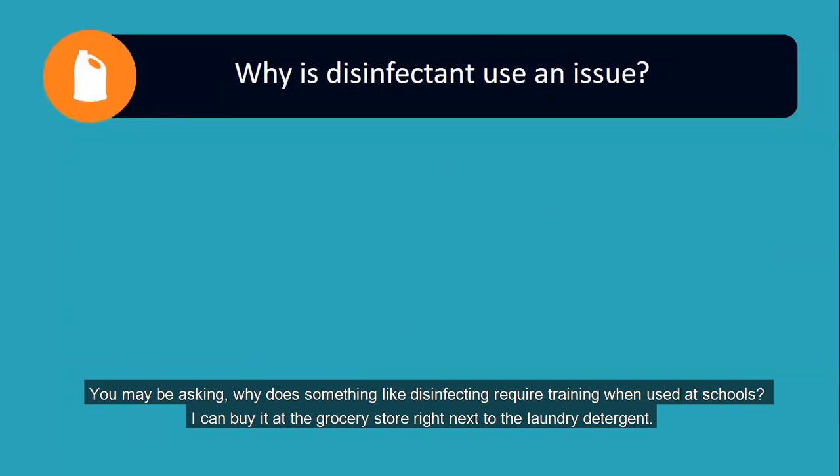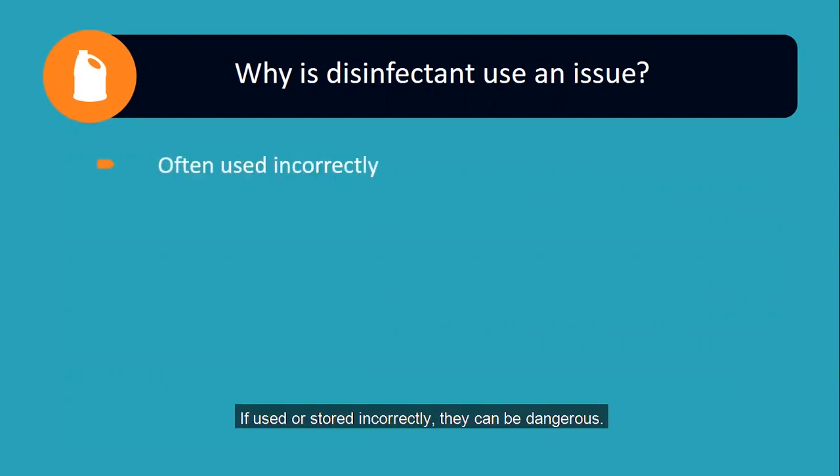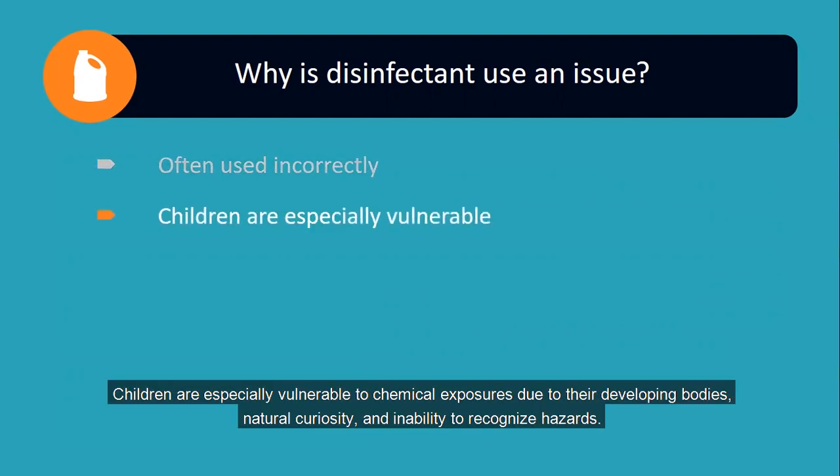You may be asking, why does something like disinfecting require training when used at schools — like in the grocery store or next to the laundry detergent? Well, the answer is that because we are so comfortable with them, we often forget that they are chemical hazards. If used or stored incorrectly, they can be dangerous. Children are especially vulnerable to chemical exposures due to their developing bodies, natural curiosity, and inability to recognize hazards.